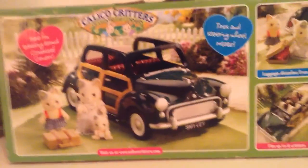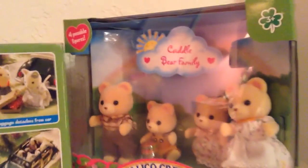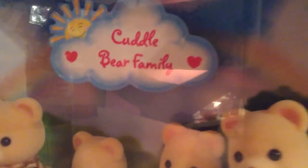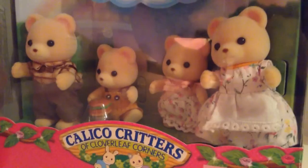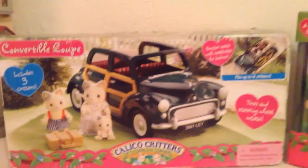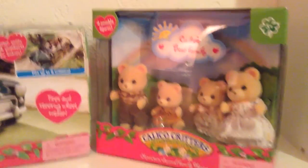Hi everyone! Cat Strawberryful here as usual, and right now, as you can see, I'm going to be doing another Calico Critters review! The two things I have for you today are the Calico Critters Cuddle Bear Family and the Calico Critters Convertible Coupe. I'm just gonna get right to it and dive right in and start with the Calico Critters Cuddle Bear Family.